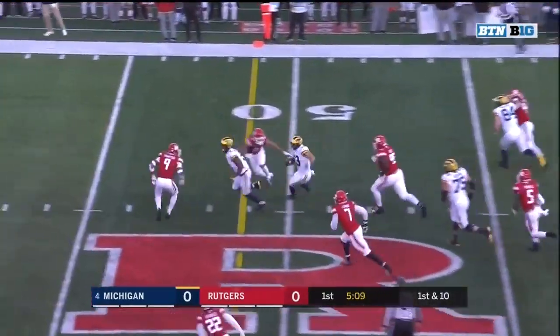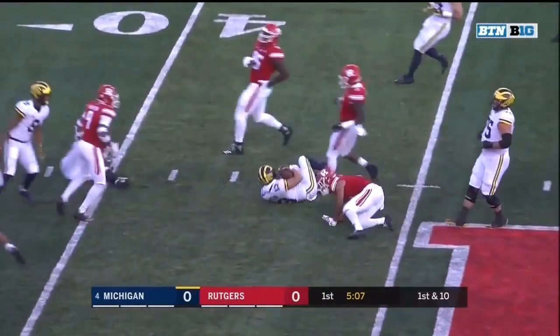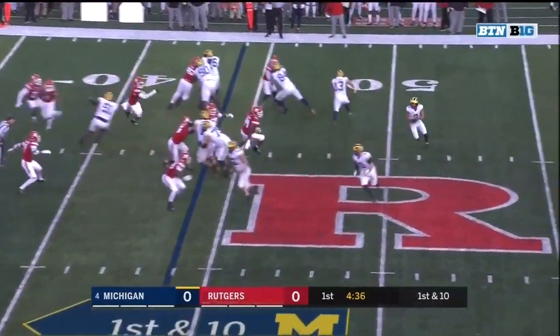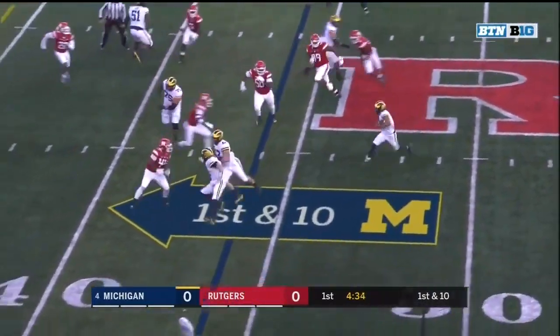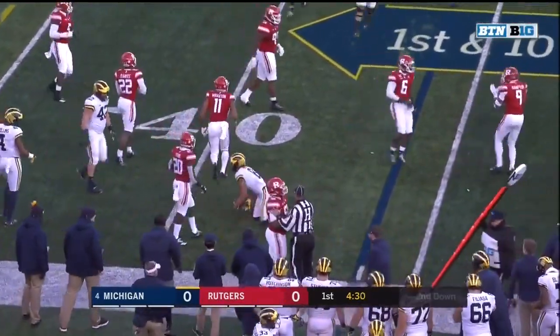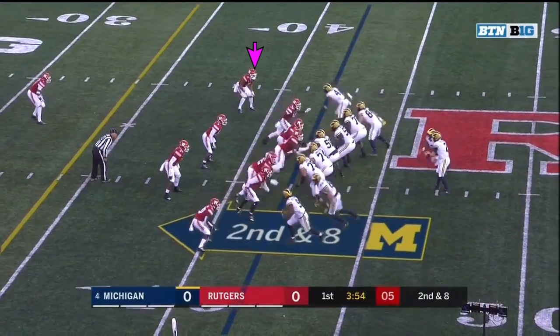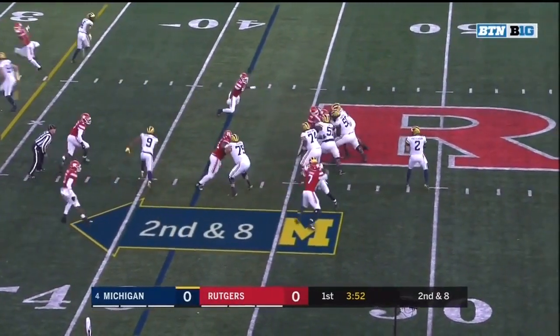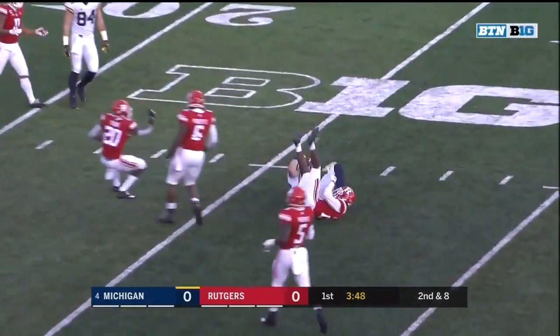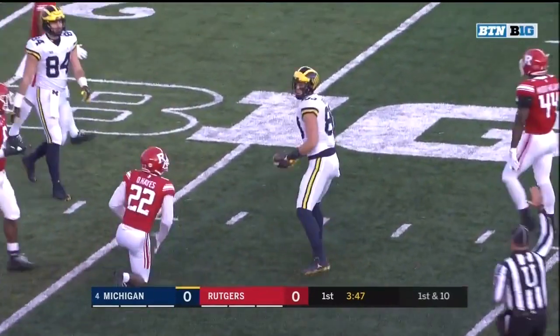True Wilson on first down has a hole and Wilson turns on the speed, caught around the ankles at the Rutgers down. Wilson on the reverse, the handoff now to Ronnie Bell — Bell tripped up as he turns the corner. Patterson finds Zach Gentry for the first down.